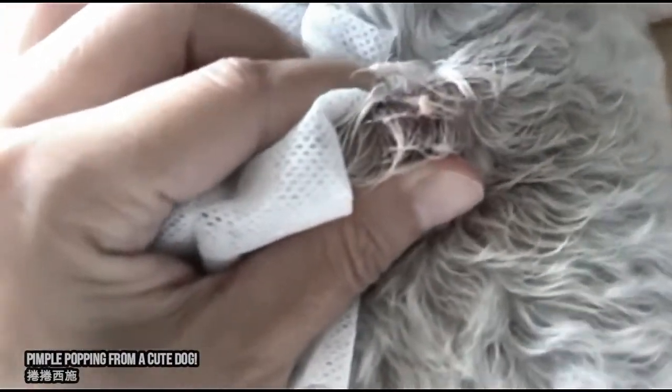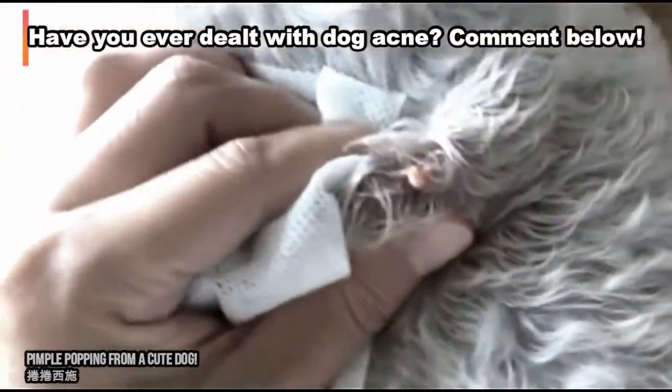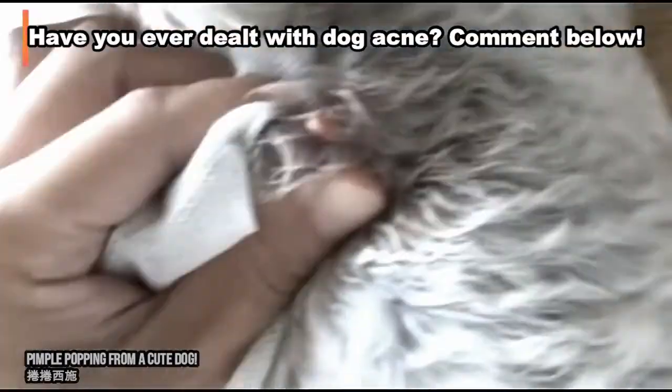Have you ever dealt with dog acne? Share your story and read other stories below. Thanks for watching.